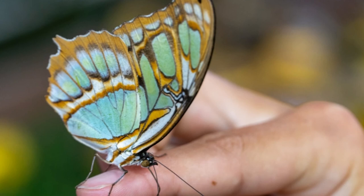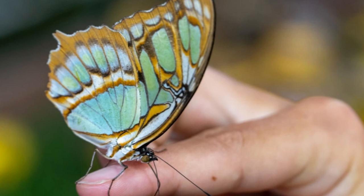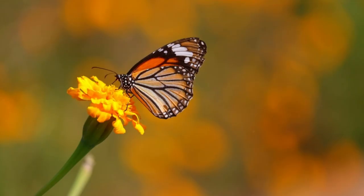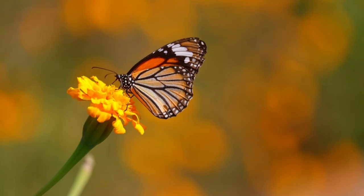What time of day do butterflies eat? Midday is when most butterflies look for food and eat. They are especially attracted to flowers and plants growing in direct sunlight. They are cold-blooded animals and need sunlight to stay warm. Have you ever seen a butterfly sitting on a flower or plant with its wings spread out? If so, the butterfly may have been eating, or it may have been basking or warming itself in the sunlight.